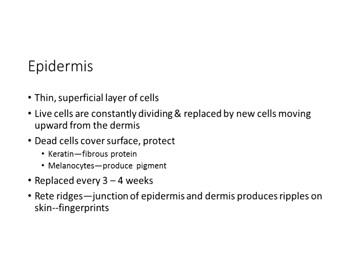The epidermis is a very thin, sacrificial layer of cells. On our eyelids it's only 0.1 millimeters thick, and on the soles of our feet one millimeter thick. Live cells are constantly dividing and being replaced by new cells that move upward from the dermis. Some skin specialists call that proud flesh when they see the new cells coming up. We have cells that are protective and shed continuously.